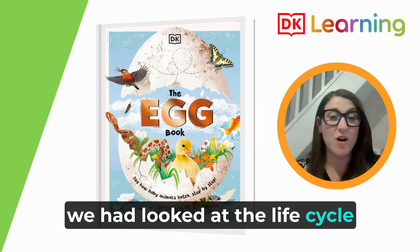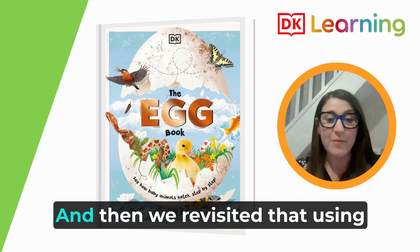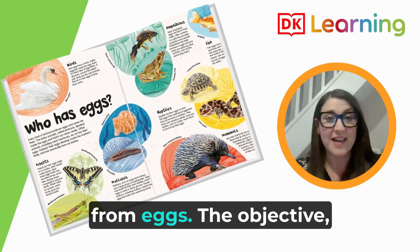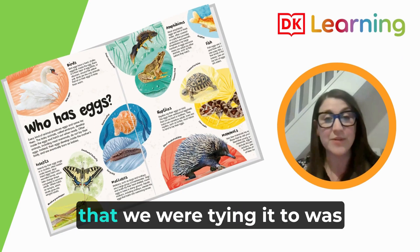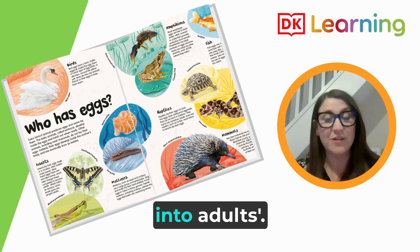Previously we'd looked at the life cycle of a human and of a duckling, and then we revisited that using the Eggbook to look at different animals that hatch from eggs. The objective specifically that we were tying it to was: notice that animals have offspring which grow into adults.